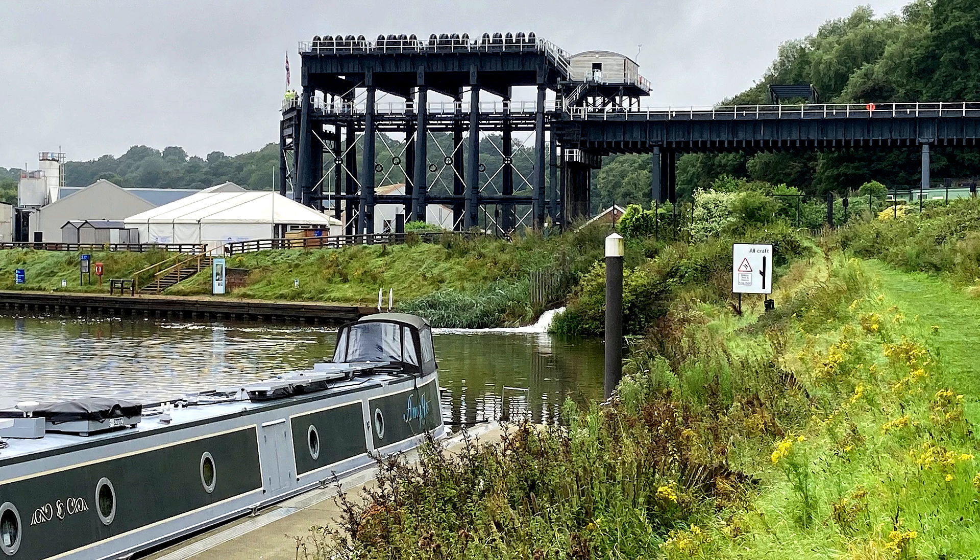In the first summer season, the lift saw over 100,000 visitors, 800 boats passing through, and 16,000 taking a ride on the trip boat.